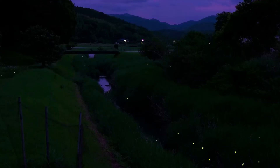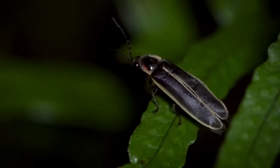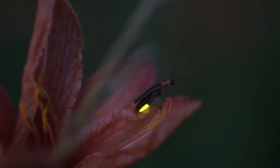Unfortunately, fireflies are disappearing at an alarming rate. The answer lies in our own hands. Light pollution is one of the biggest threats to fireflies. The artificial light emitted by street lamps, homes, and cars interferes with fireflies' light signals, making it difficult for males and females to find each other. Unable to reproduce, the firefly population decreases drastically.